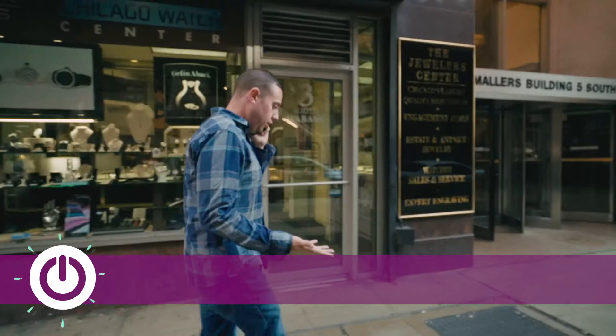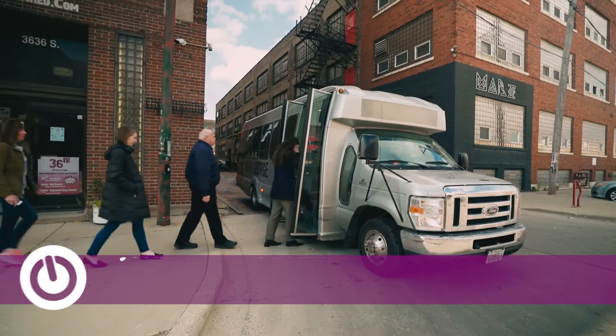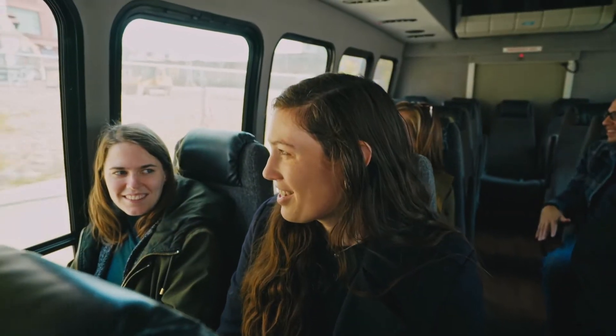My name is Jonathan Porter and I run a company called the Chicago Pizza Tours. Chicago Pizza Tours is the first company that decided to give guests a look at culturally significant and neighborhood pizzerias to get a real taste of what the scene is like here in Chicago.